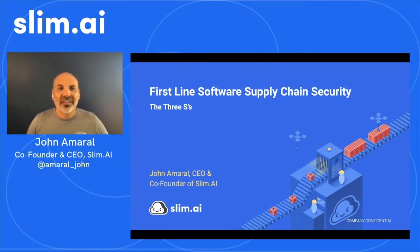Hi, everyone. Thanks for joining. I'm John Amaral, Co-Founder and CEO of Slim.ai. Today, I'll discuss an approach to frontline software supply chain security. This material is pretty high level and a conceptual overview intended for organizations, security practitioners, and software developers that want to manage software supply chain risk in their organizations, build a comprehensive automated software supply chain security program, and ship more secure, less risky applications to production environments and consumers.